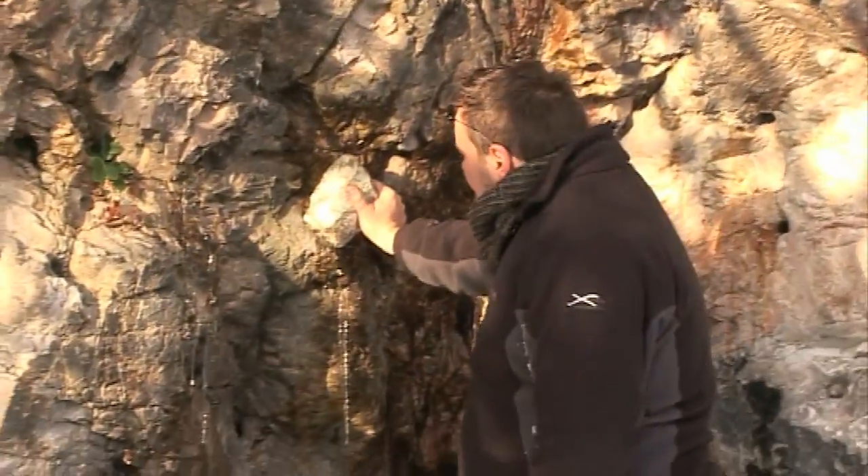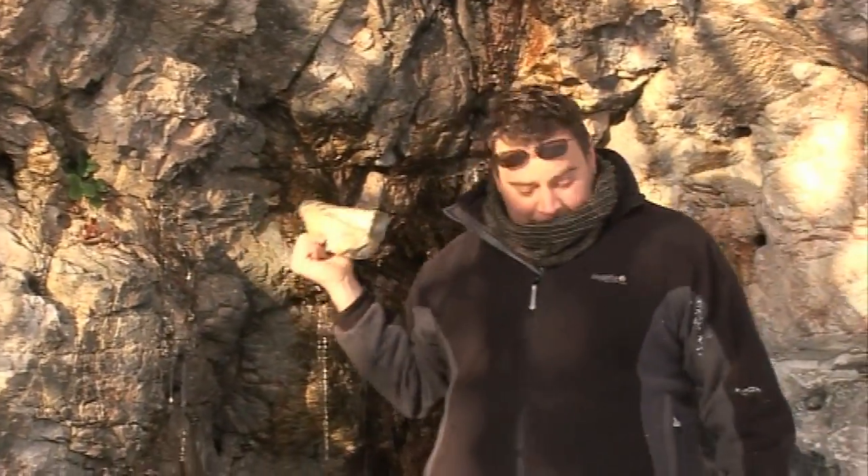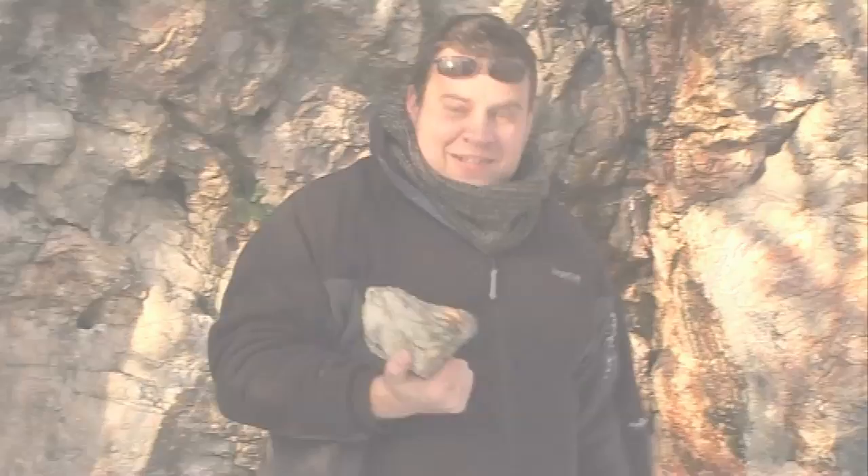Felspar mineral from the Itterby quarry. How many elements could it contain? Shall we take it home?